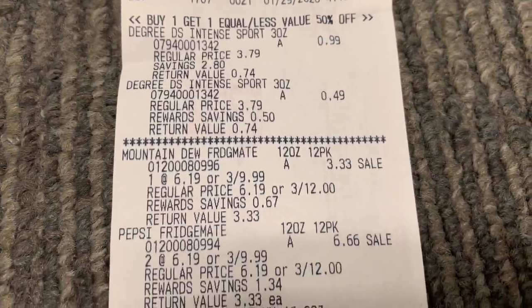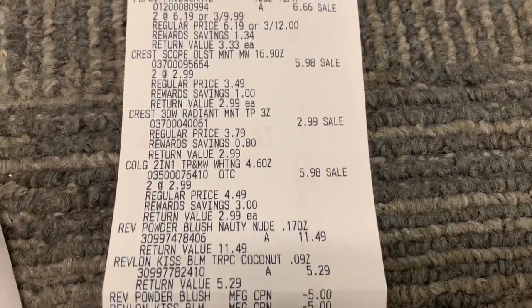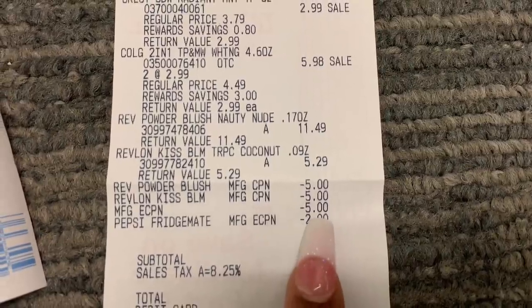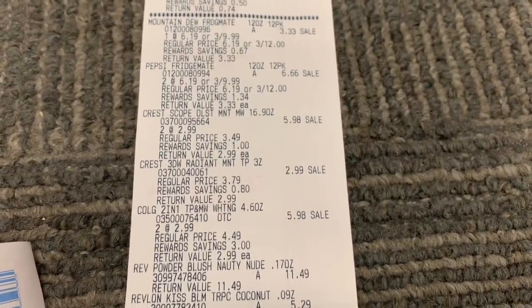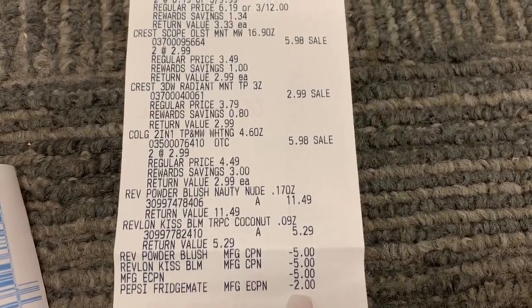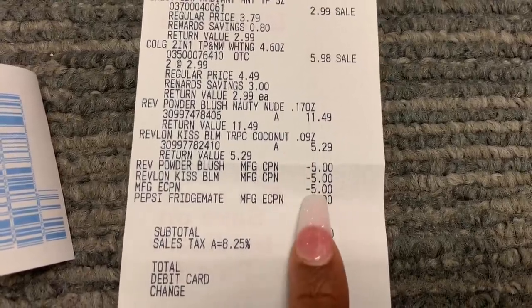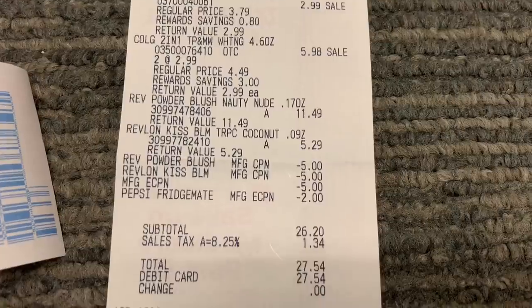All right, here is my receipt. The Degree was 99 cents — really good deal. Then I got the Cokes or Pepsis, whatever. Coupons: $5 off, $5 off, then $5 off for the Crest. There was actually a $2 coupon that printed for the Pepsi that I didn't know about — that's kind of a glitch because they're three for $9.99, so I got $2 off. Even better! No coupon for the Colgate.